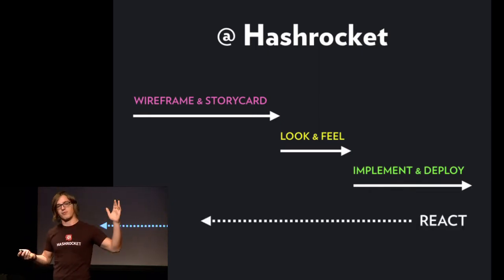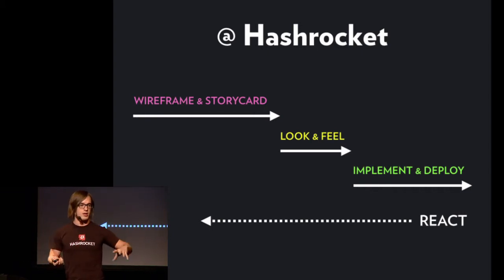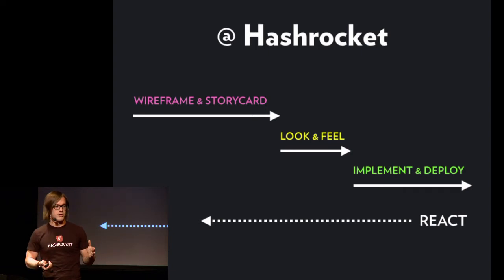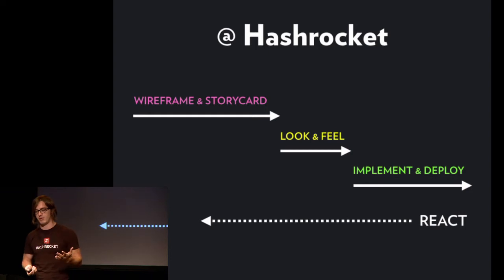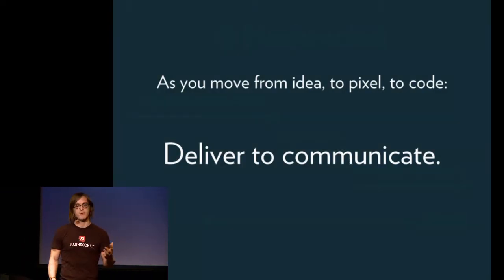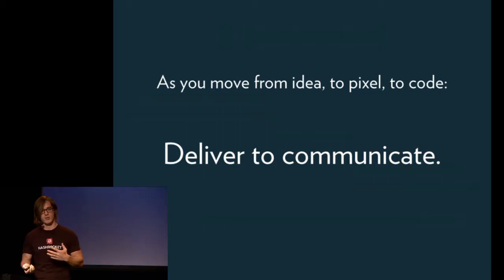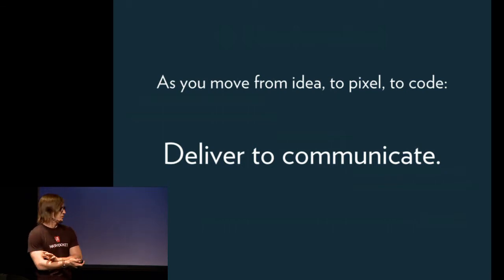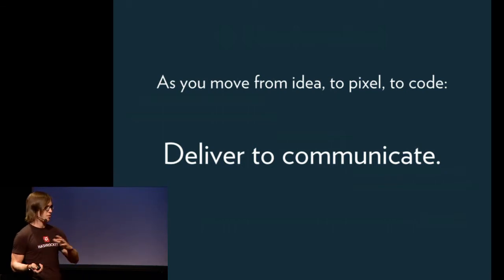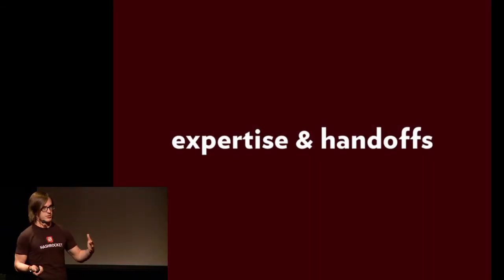The most important part — and what most of this talk is about — is that as soon as something needs to change, we need to be able to flexibly react. That information needs to come into our team and we need to be able to change what needs to be changed quickly. Designers and developers need to be flexible, because we say we're agile at Hashrocket. What I want you to take away is that you need to be delivering to communicate, and that means published deliverables at Hashrocket.